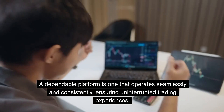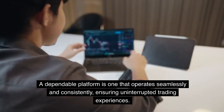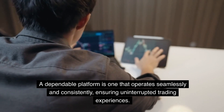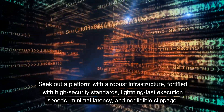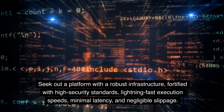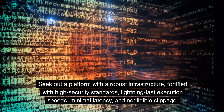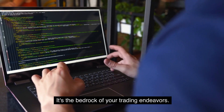Reliability. In the fast-paced realm of algorithmic trading, there is no room for glitches, errors, or downtime. A dependable platform is one that operates seamlessly and consistently, ensuring uninterrupted trading experiences. Seek out a platform with a robust infrastructure, fortified with high security standards, lightning-fast execution speeds, minimal latency, and negligible slippage. It's the bedrock of your trading endeavors.